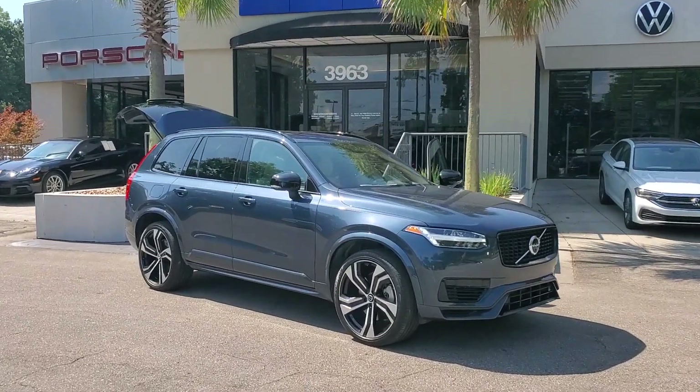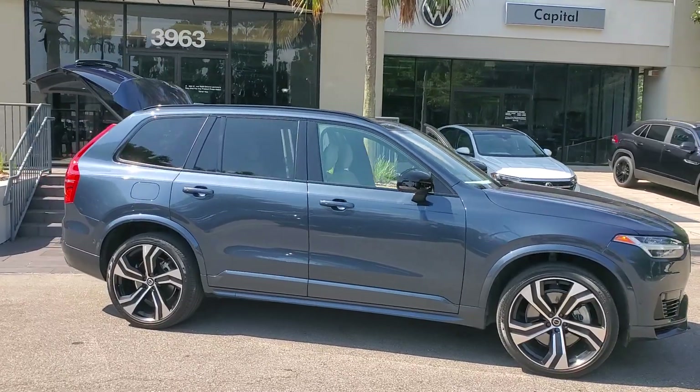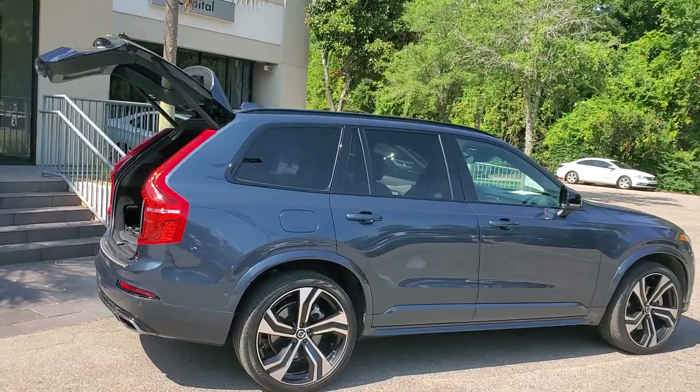This could be the car for you. The 2021 Volvo XC90. With less than 70,000 miles on the odometer, this vehicle stands out from the rest.